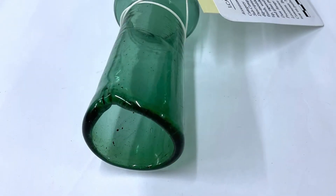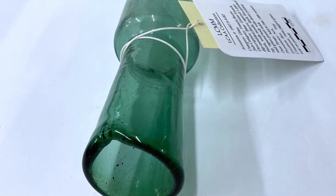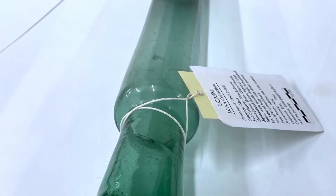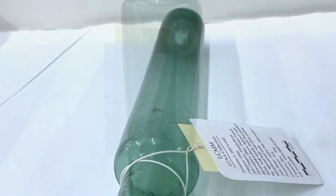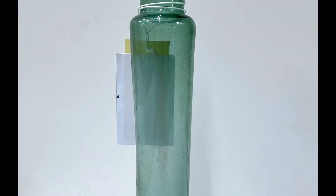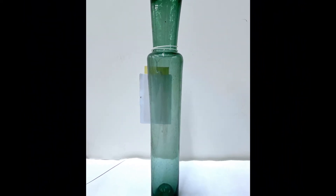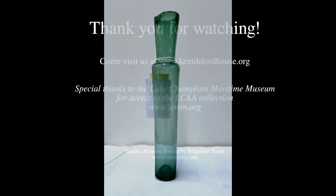We are so fortunate to have been able to work with the Lake Champlain Maritime Museum for this series. All of the artifacts you see this week in our videos are part of their collections. If you would like to learn more about the history of Lake Champlain, check out their website, lcmm.org. Thanks so much for stopping by.